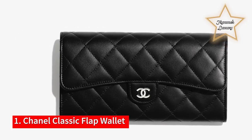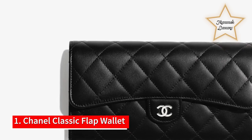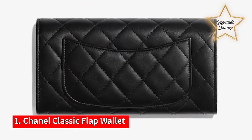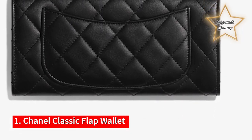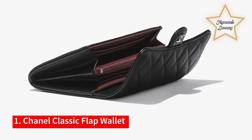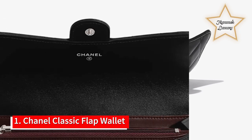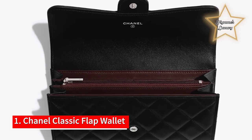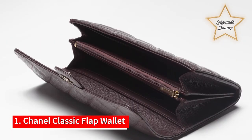Number 1: Chanel Classic Flap Wallet. Chanel's quilted pattern is as classic as classic gets. There's no denying the longevity of the flap purse, which is constantly lauded as the investment piece to own, so why not have the wallet version? This tri-fold wallet is made with a magnificent black-grained calfskin, which is equally luxurious as it is durable. And as with any piece from the French Fashion House, you'll have something to last through generations.